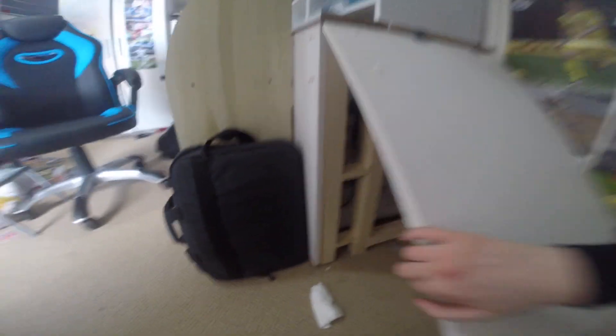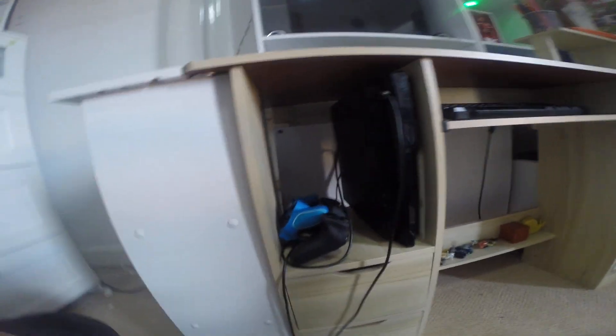Coming down here you can see in here — just lift this open — all the cables, you can switch cables and all that. And then moving round here I've got my school bag which I'm going to use. My PlayStation — I'll be getting a newer one very soon. And then I've got these two cupboards, with some programmes from some games I've been to.